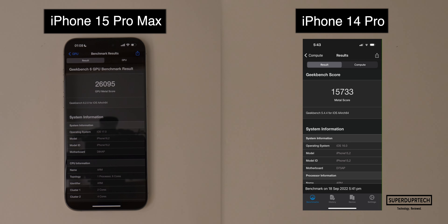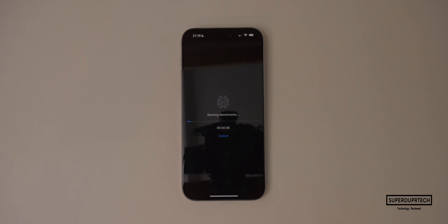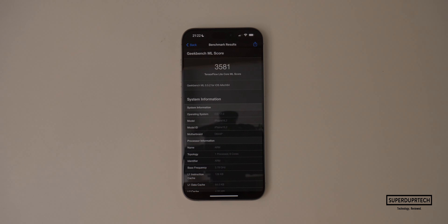The next test was also from Geekbench, this time from their machine learning set of tests, which is designed to test how machine learning tasks can be completed using the CPU, GPU, and the neural engine. When testing the CPU performance I got a score of 1,210, the GPU scored 2,729, and the neural engine scored 3,581.